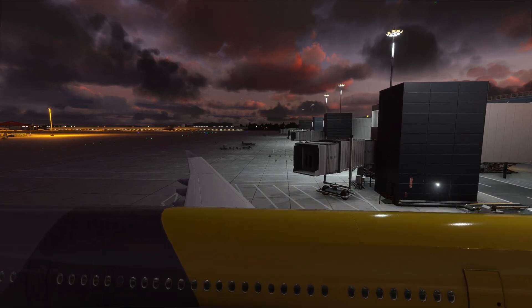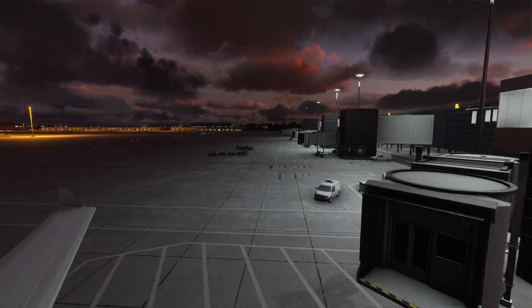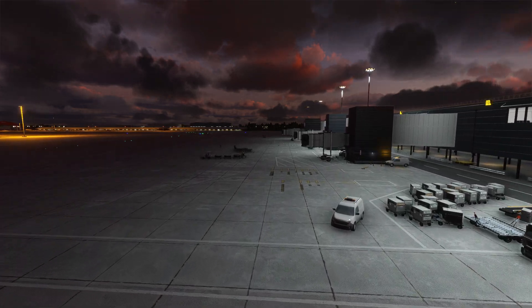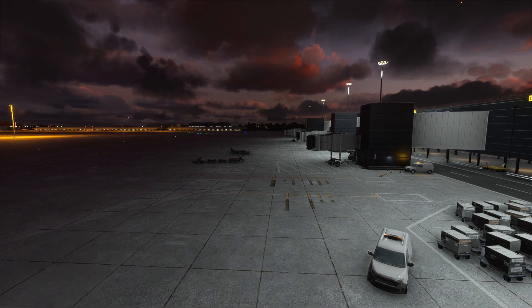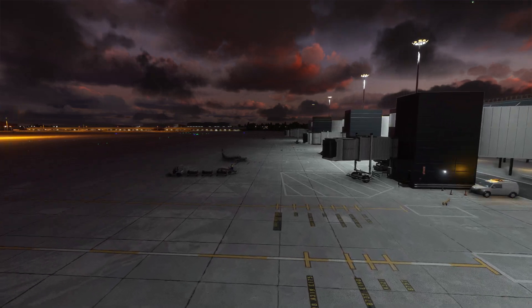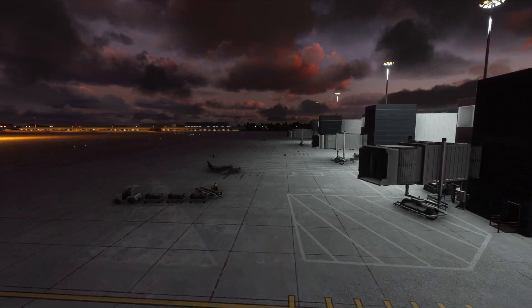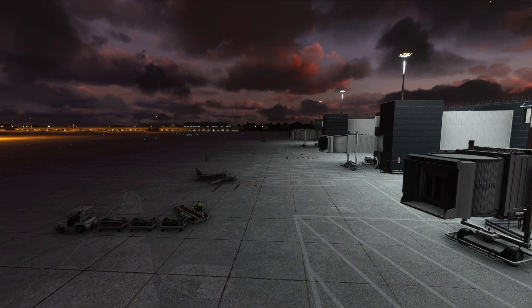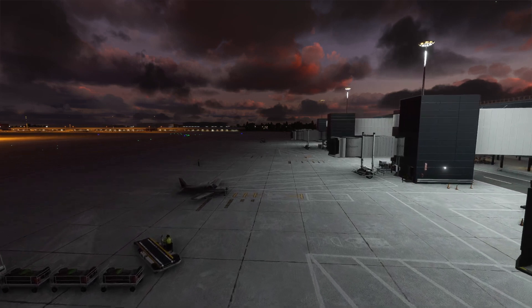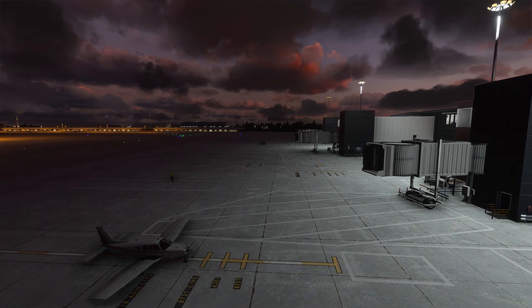The team have spent a considerable amount of time developing this airport from scratch, so you can't find the default version of the airport anywhere in the area. They have researched thoroughly, observing all areas of the airport including terminals, and have tried to replicate the airport as accurately as possible, keeping accuracy when it comes to lighting, textures, ground markings, aircraft parking, and construction areas.